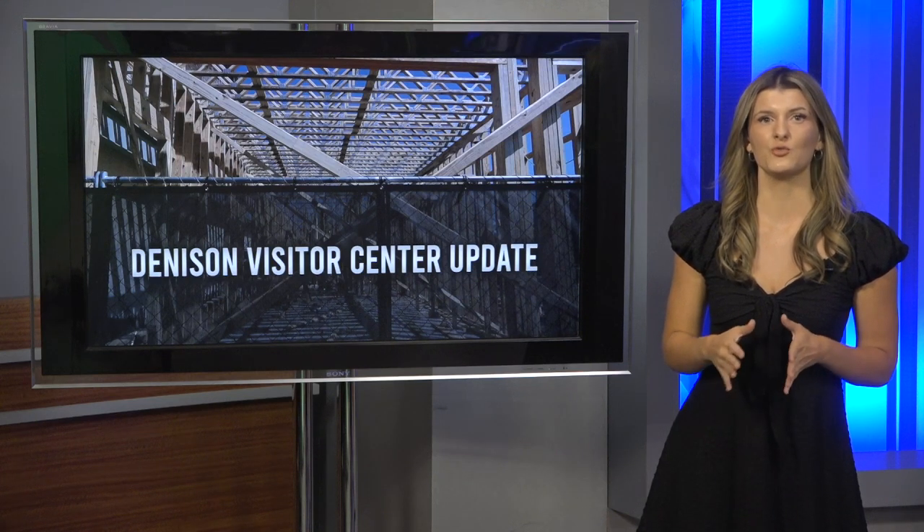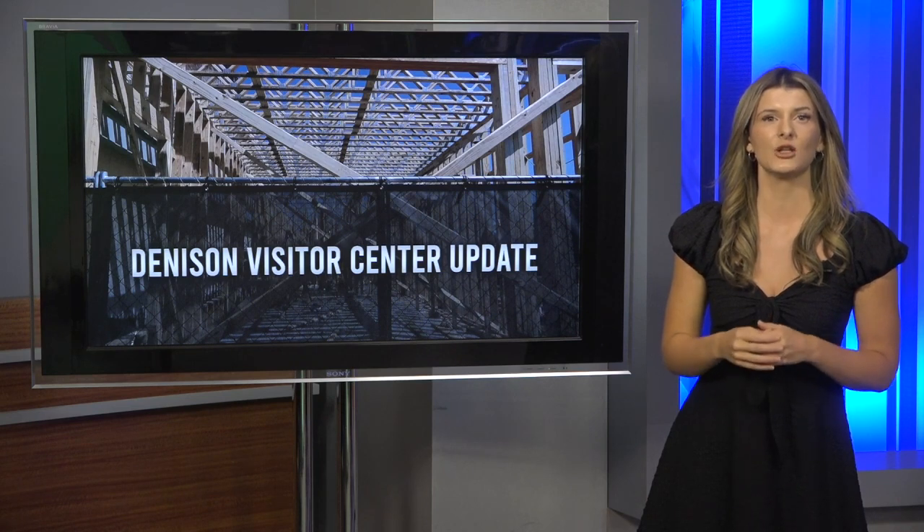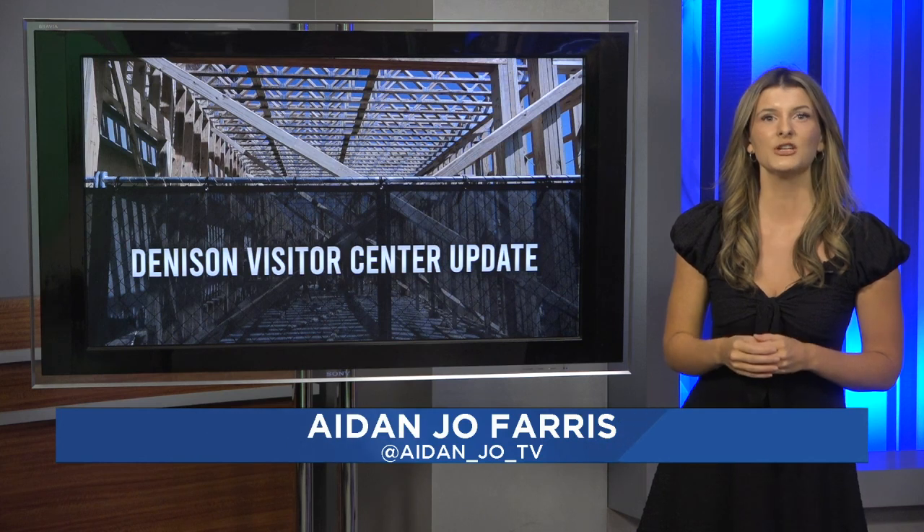Construction is no stranger to walkers and drivers in downtown Denison. As we get closer and closer to wrapping up Phase 2 of the D3 project, lumber is starting to go up for the new Visitor Center.